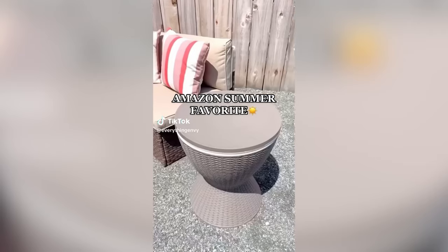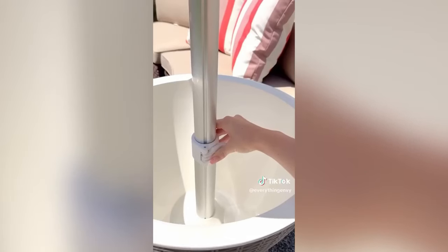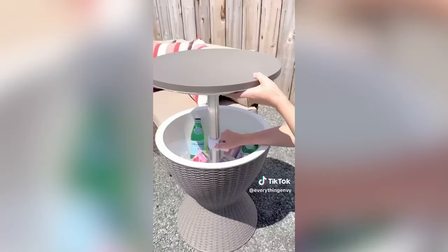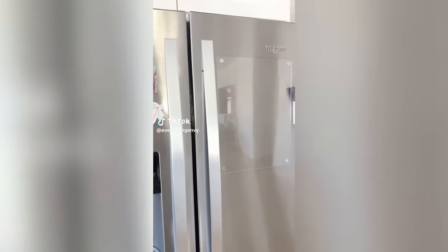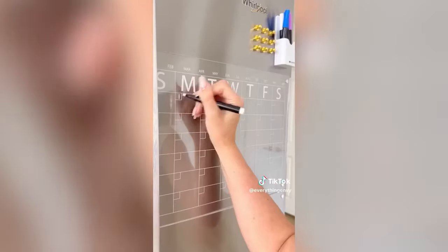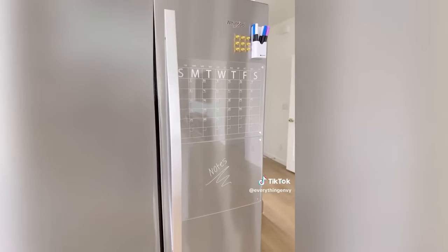Amazon Summer Favorite. This is not only the perfect side table for your outdoor space, but it also has an expandable top which doubles as an 8-gallon drink cooler to keep all your favorite drinks chilled and accessible. We also switched out our whiteboard for an acrylic one and upgraded to a two-piece set which comes with a calendar to keep your schedule organized and a separate sheet for notes and lists.